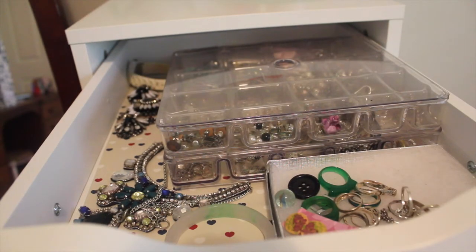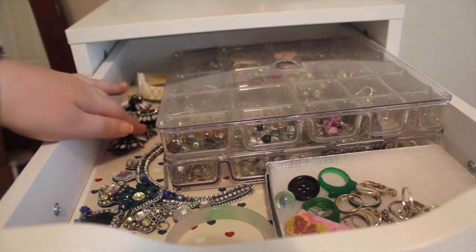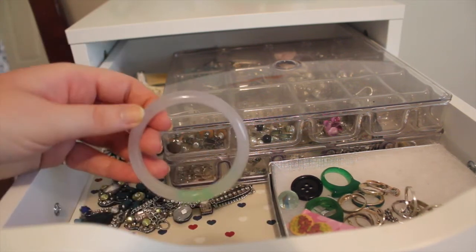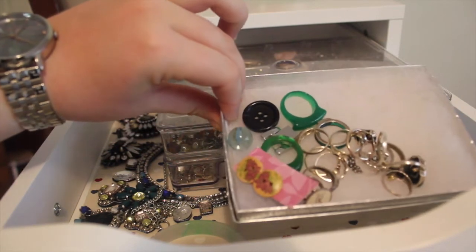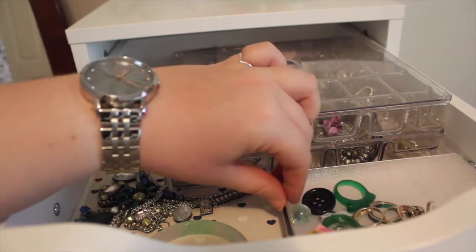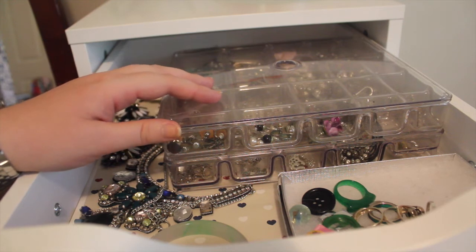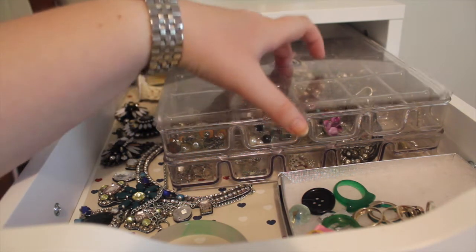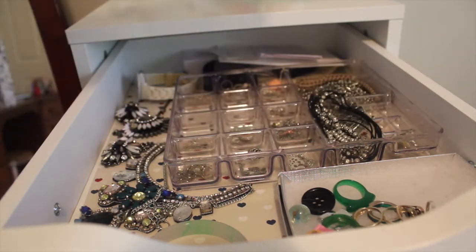In the top drawer of my Alex 9 drawers I keep all of my jewelry. In the back I have boxes, cleaning equipment, and an old watch. I have some big statement pieces that I'm pretty sure I got from Target, a jade bracelet that I do not wear, and rings and other random things in a little container. This is a jewelry organizer that I've had for about 10 years — in the top I keep all of my earrings in little dividers, and in the bottom I keep necklaces.